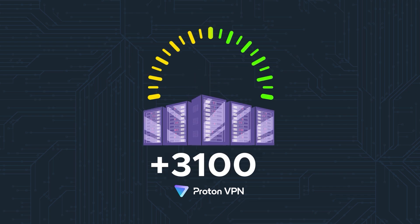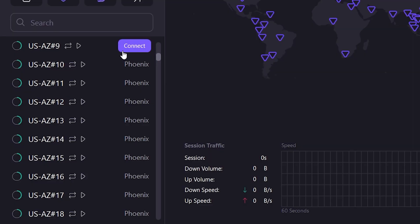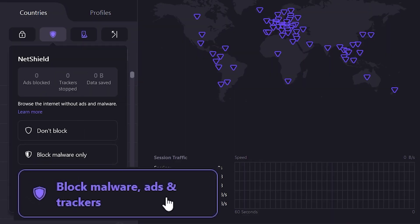Although the free version of ProtonVPN is very good, its premium version is obviously way better. It has more than 3,100 high-speed servers in 71 countries, unblocks all streaming platforms, has specialized servers for torrenting, and includes an ad tracker and malware blocker.